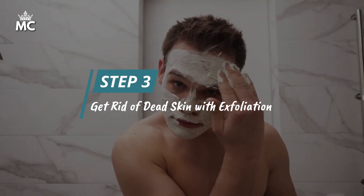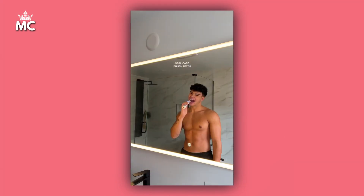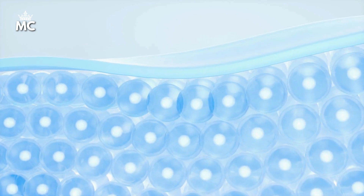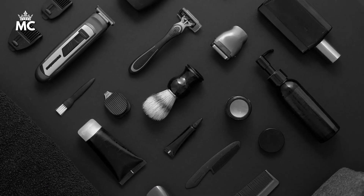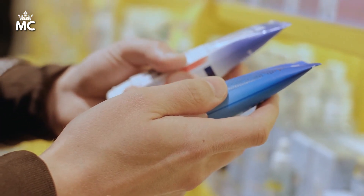Number 3 is to get rid of dead skin with exfoliation. Have you ever wondered why your skin feels so smooth after a barber shaves you? Well, the secret is exfoliation. It helps to remove dead skin cells, unclog pores, and allows your skin to absorb moisturizers and serums better. To include exfoliation in your skincare routine, you can do it once or twice a week — this is enough to keep your skin fresh and healthy. Be careful not to exfoliate too much, because that can cause skin irritation and damage.